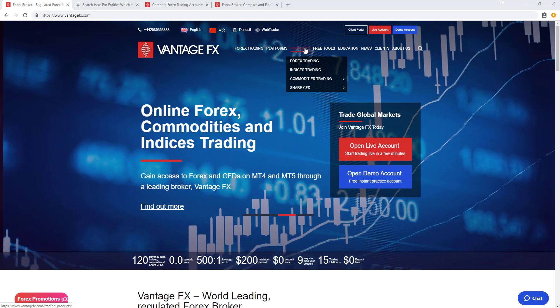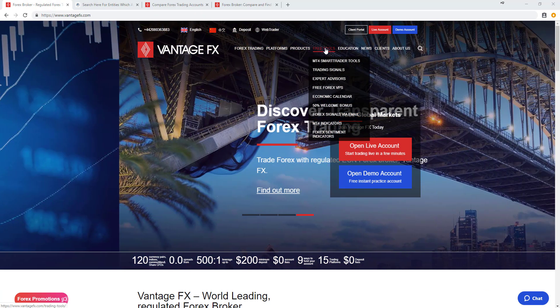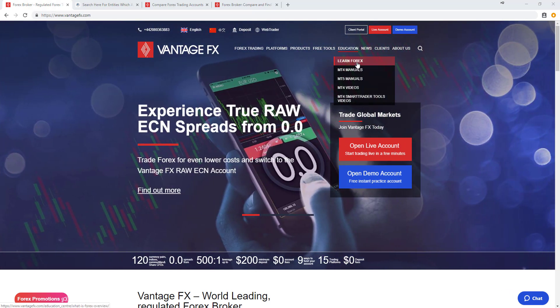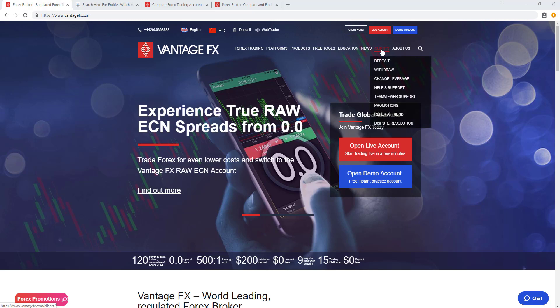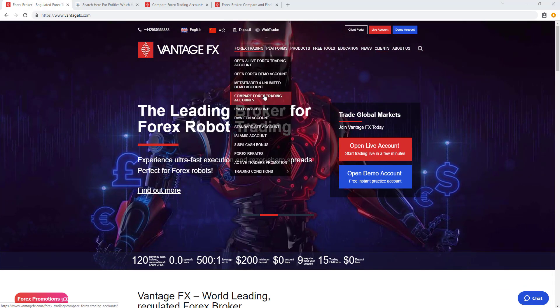There are lots of details on their products: foreign exchange markets, indices, commodities, share CFDs on US stocks and Hong Kong stocks, and a lot of free trading tools such as the MT4 Smart Trader tool package, trading signals, expert advisors, and forex sentiment indicators. There's also an impressive educational section and news and research tools.